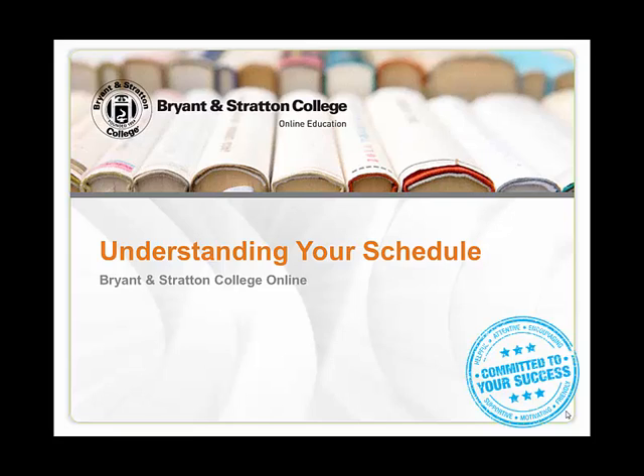Congratulations on taking the first step towards furthering your education with Bryant and Stratton College. In our commitment to providing students with the utmost support and guidance, we want to ensure that you know how to read and understand your schedule for the upcoming semester.